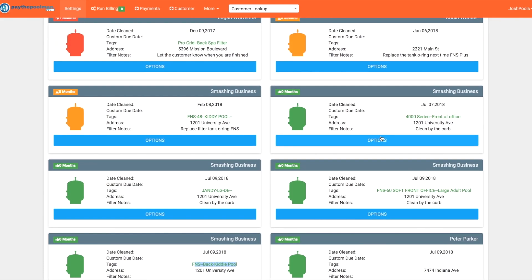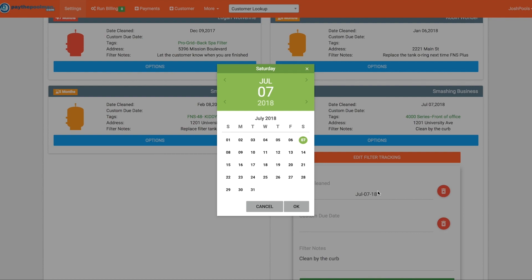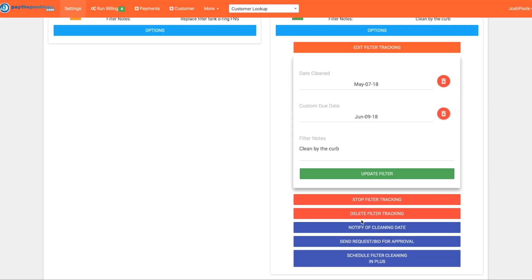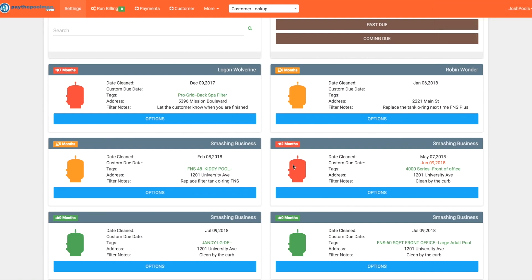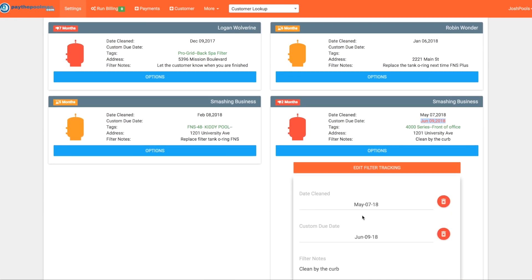Let's say we needed to clean one filter prematurely because of load. We'll edit the filter tracking, change the cleaning date to about a month ago, put in a custom due date of June 9th. Now we can see that this filter shows as red because we backed up the cleaning date and the custom due date has already passed. If we go ahead and change that date, the colors will update with us.